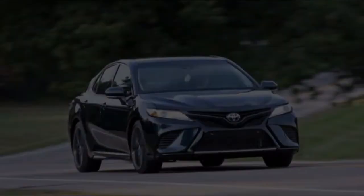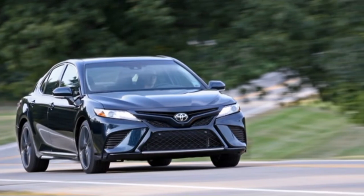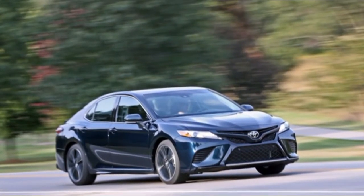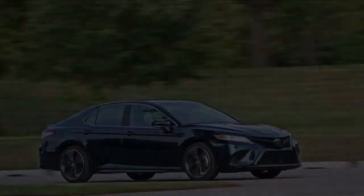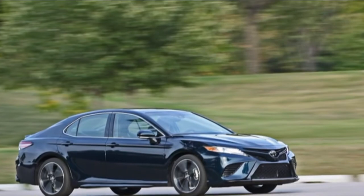Torque is up 19 lb-ft to 267, peaking at the same 4,700 rpm as before. Other 2018 Camrys are powered by a 2.5-liter inline-four or a gas-electric hybrid powertrain. The V6 Camry is notable not just for its considerable output, but also for actually having six cylinders.